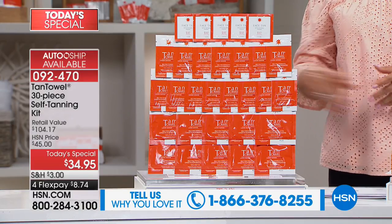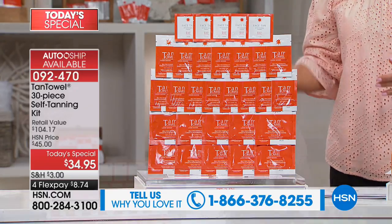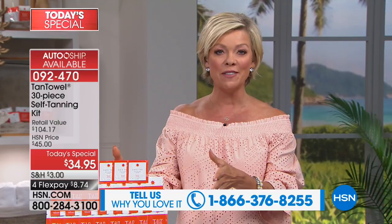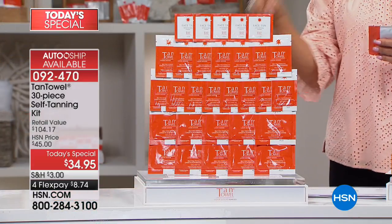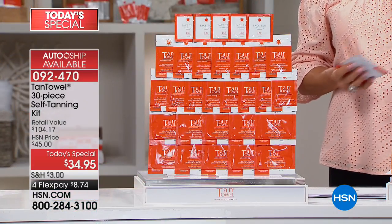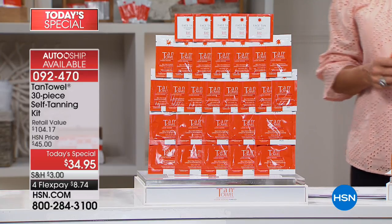Auto-ship is amazing to secure this price for shipments down the road — that can be for the rest of the year or next year. $34.95 is today and today only. This is a $104 value — I've seen these in beauty stores selling for like $6 a pop. To get all 30 pieces at this price point is an amazing opportunity, and over a thousand people have already jumped in.